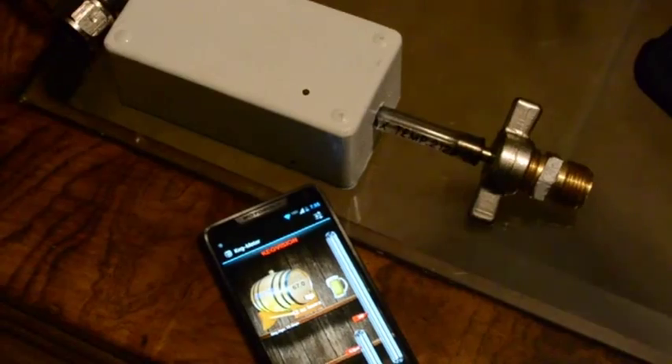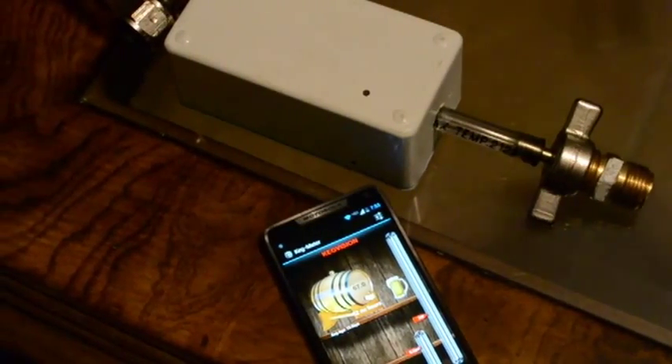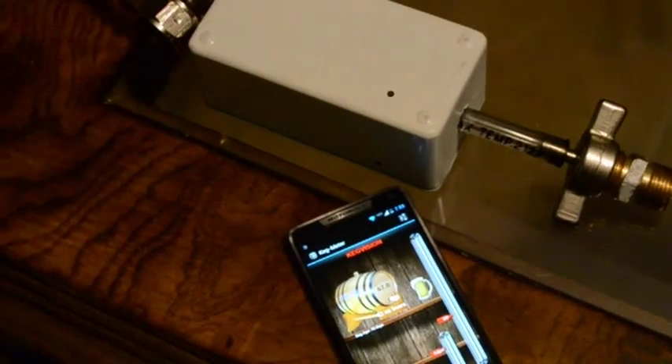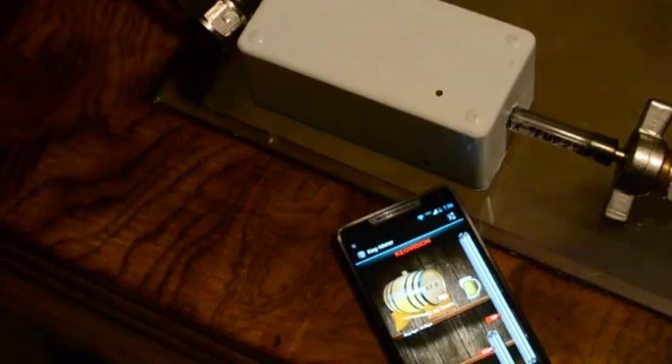People have kegerators for their economical value, convenience, and the quality of beer that comes straight from the brew house. But without knowing how much beer is in the keg, it will inevitably blow at the most inconvenient time — maybe watching the game on Sunday with some friends, or having a party, or just wanting to relax in the evening after a tough day at work. Those are not the times you want to be heading to the store to get another keg.